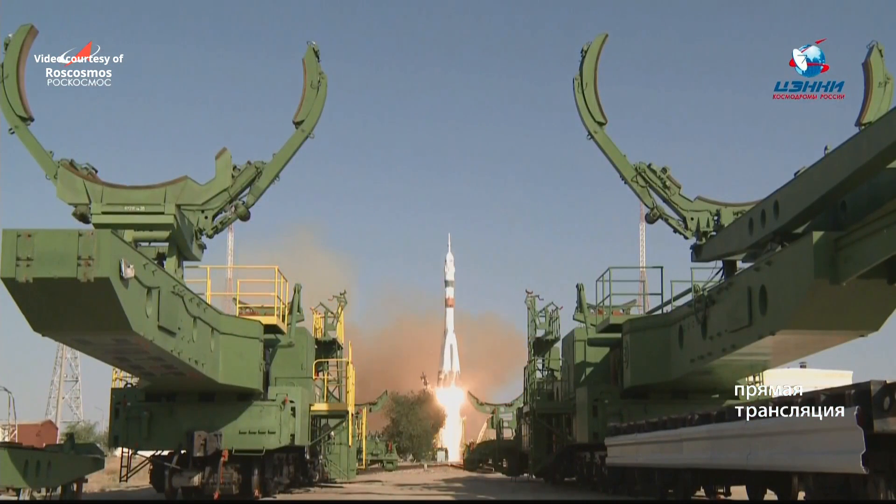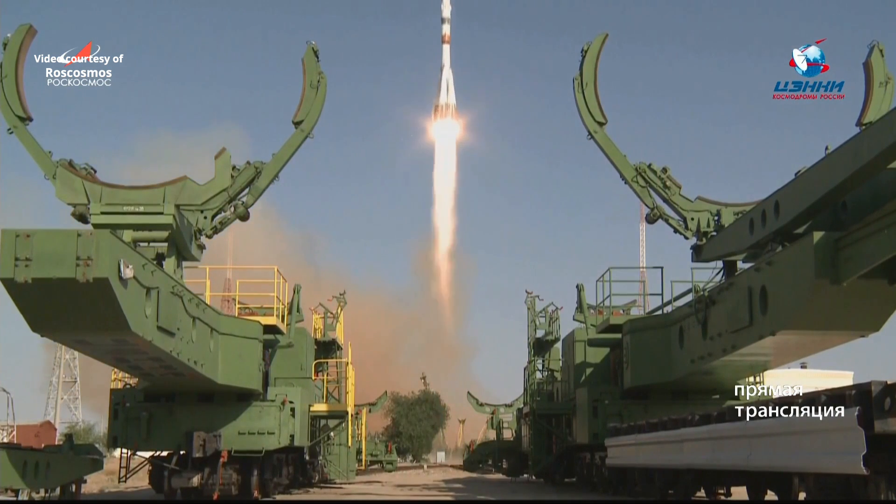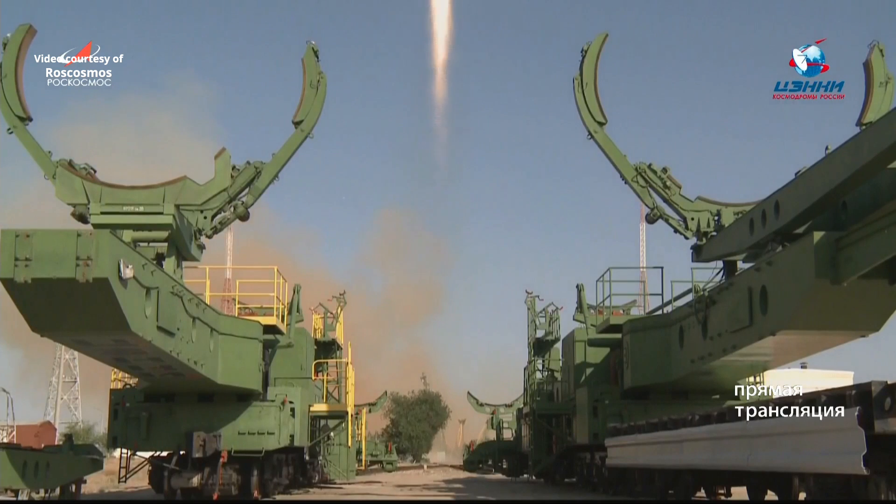Liftoff of the unpiloted Soyuz MS-14 spacecraft on a test flight to pave the way for future crew launches to the International Space Station.